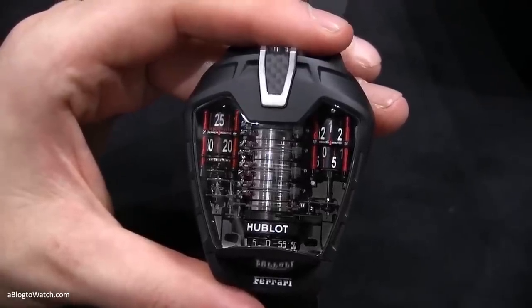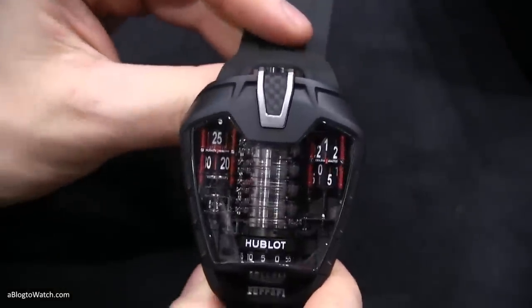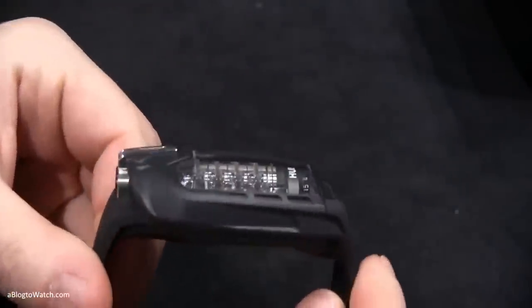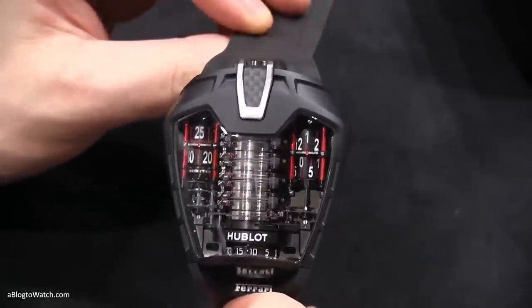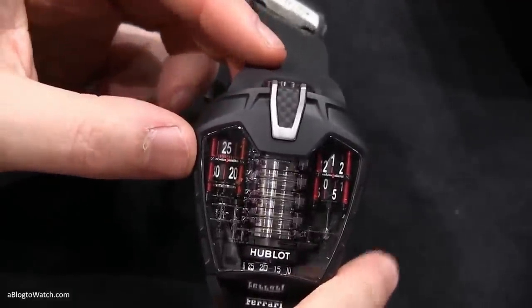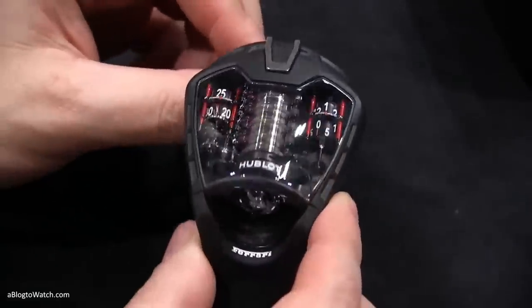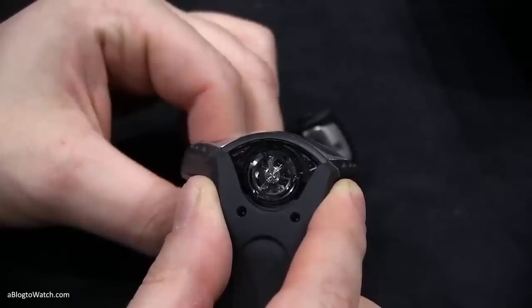Number 7: the Hublot LaFerrari watch. The Ferrari brand is known for their expensive cars, but if you happen to have some change left over after purchasing a $500,000 car, you can use that cash to get a matching watch made by Hublot. Hublot designers created the LaFerrari watch to match Ferrari's supercar of the same name. The LaFerrari watch is made of black PVD titanium, sapphire crystal, and has a 50-day power reserve. The complicated inner workings of the watch even resemble a car's engine. This limited edition watch will run you $300,000, and only 50 were ever made.